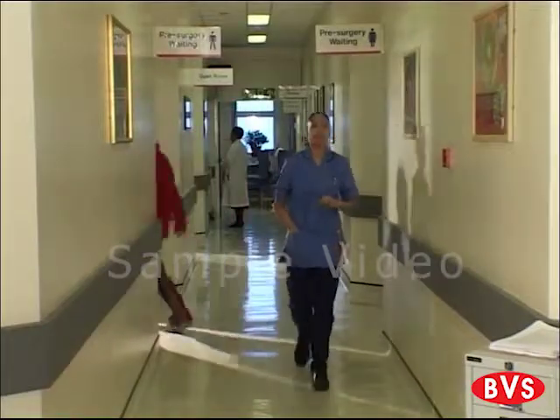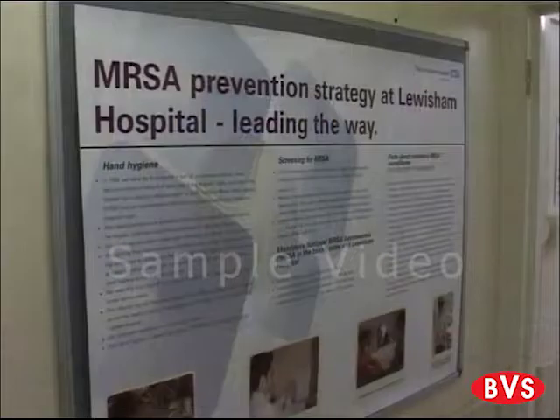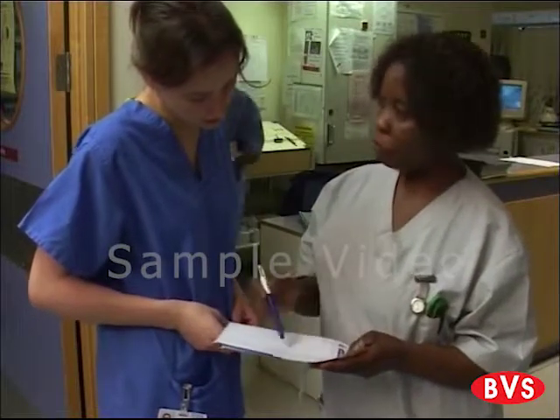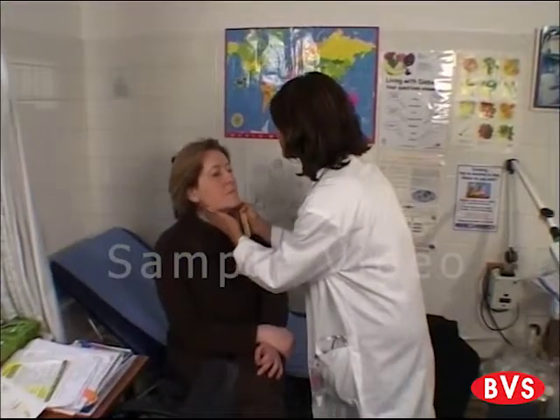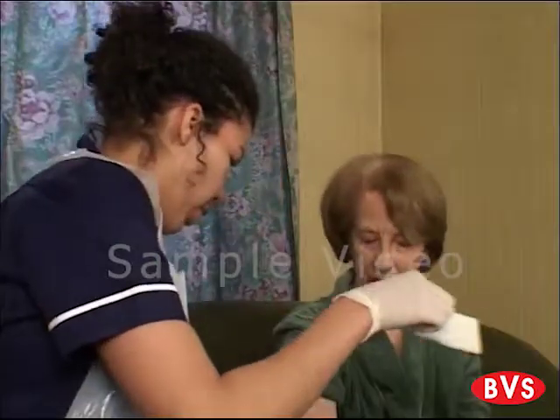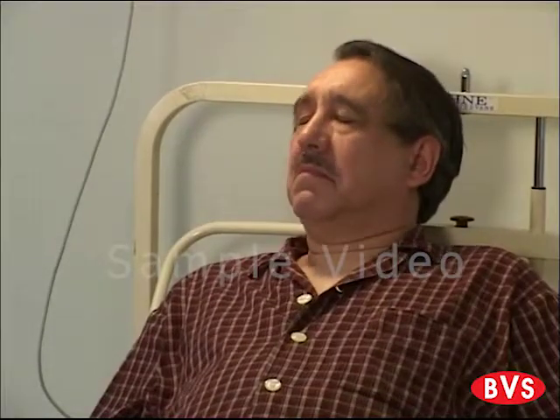Infection is one of the most serious issues facing healthcare today. Recently, outbreaks of MRSA have shown just how serious its consequences can be for you, those you care about, healthcare patients and society as a whole. The results can be lower funds for treatment or staffing, and in the case of patients, cause permanent disability and even death.